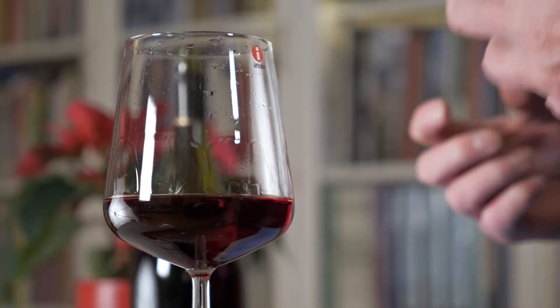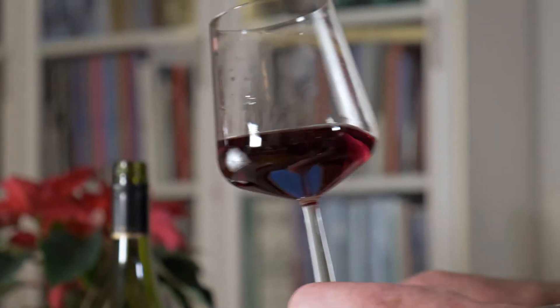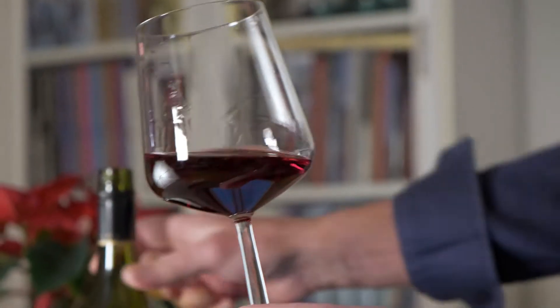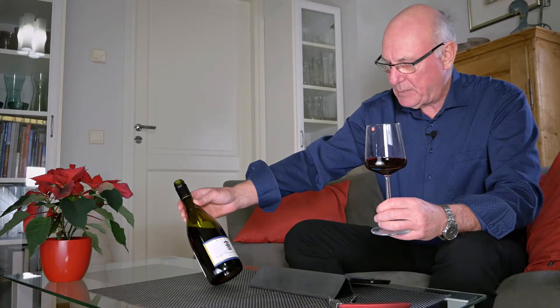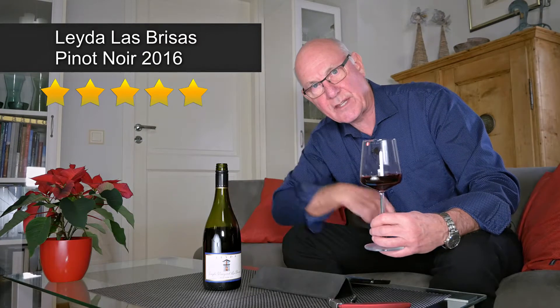Let's bring you the heads up on this one: quality stuff, quality Pinot Noir from an up-and-coming area of Chile, the Leyda Valley, at a very attractive price — just under 16 euro a bottle. Leda Las Brisas Pinot Noir 2016: five stars out of five.